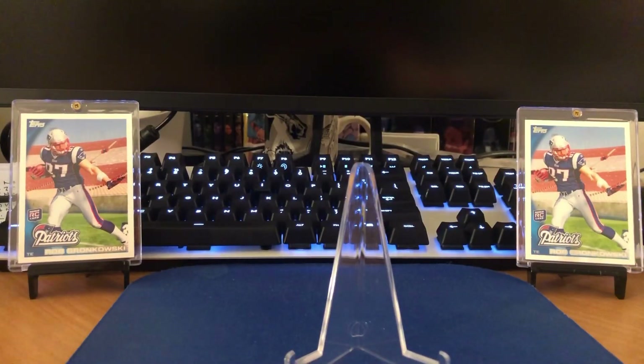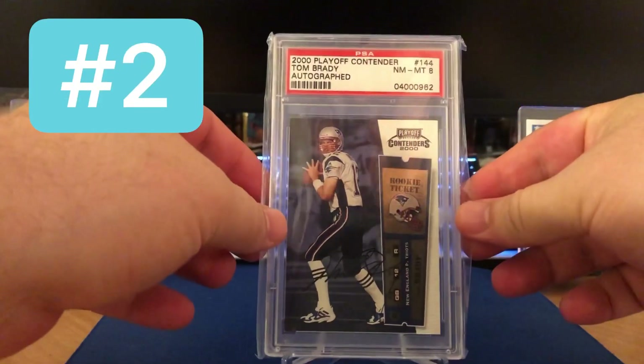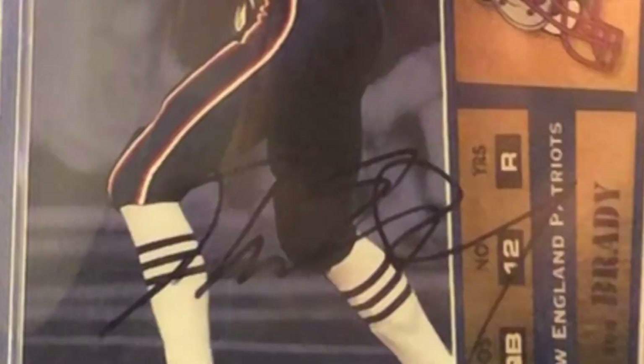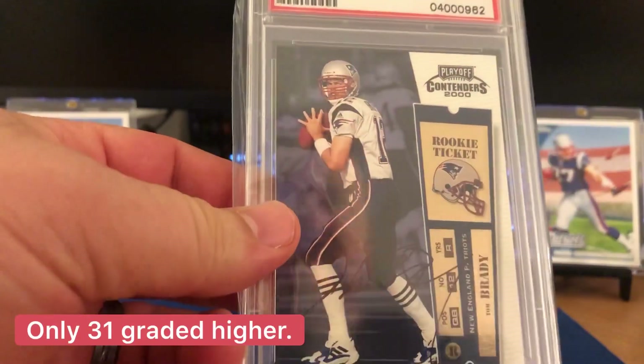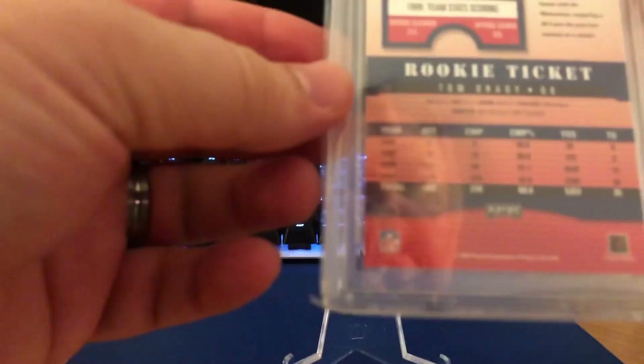And finally at the bottom two. Number two here — you said you haven't seen any Tom Brady autographs yet. Here is the first: 2000 Playoff Contenders, Near Mint to Mint 8. Extremely tough to get in high grade without any funny business. See the auto there on card — the rookie ticket from Playoff Contenders.